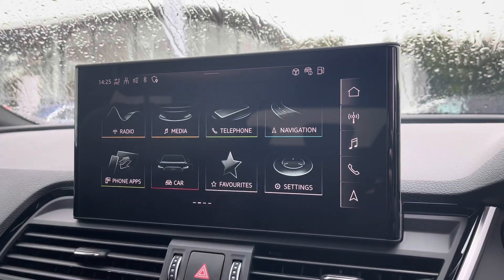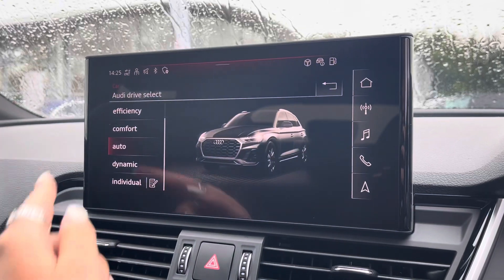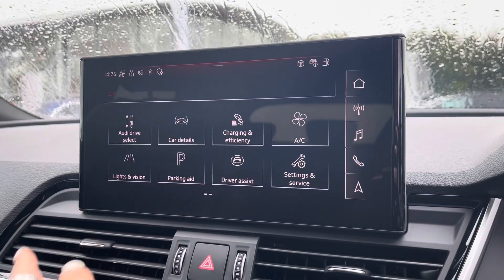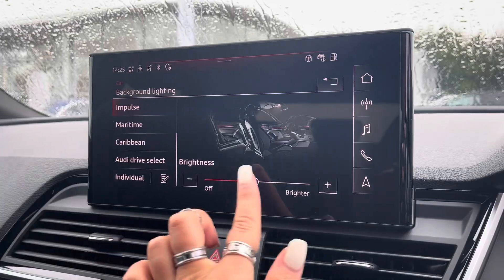It also comes with Audi Drive Select, allowing you to put the car in any mode you'd like — for example, dynamic for more of a sporty drive. We have the extended LED interior lighting package, so the driver can choose from up to 30 different colours and contours to really set the mood of the car.